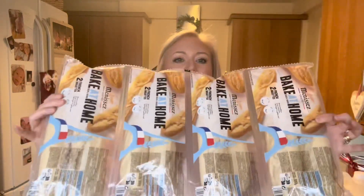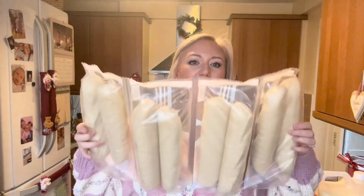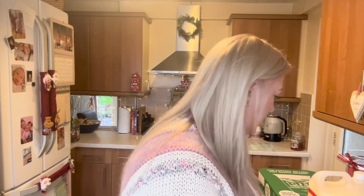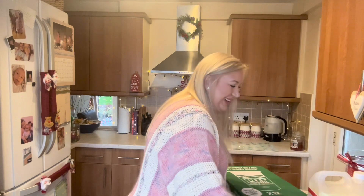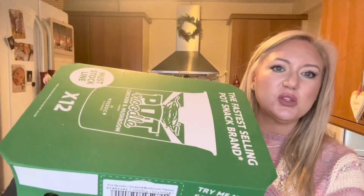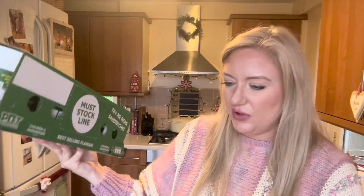I've got four packs — double packs — of the part-bake baguettes. They've got a really good date, till the end of January, and those were £2.25. Then Ava's favourite: a 12-pack of pot noodles, and these were £7.69 for the twelve.